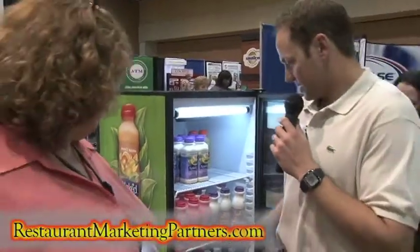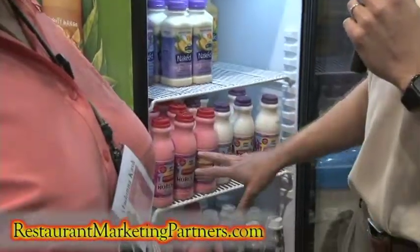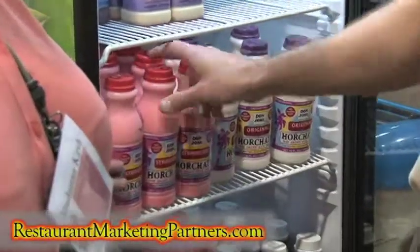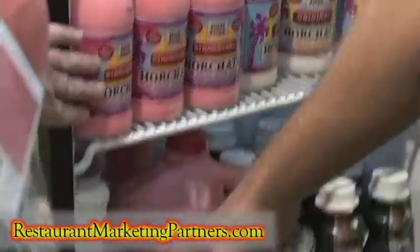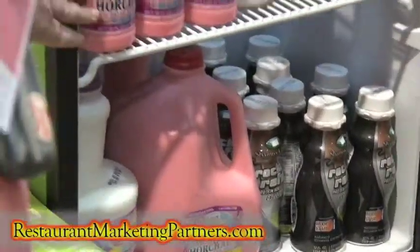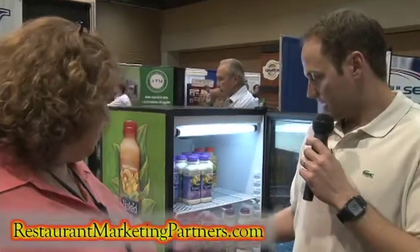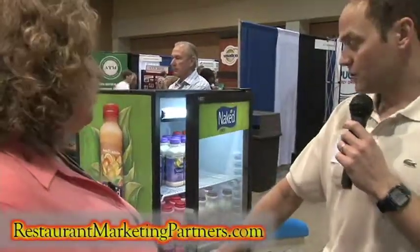Horchata is new — the Don Jose brand comes out of California and it's doing very well in the Hispanic market. It comes in a 12-ounce or 16-ounce, a half gallon, and a gallon. Don Jose originates in California, but Shamrock is now bottling it for them, so it's bottled here locally — there's a co-packing arrangement going on.